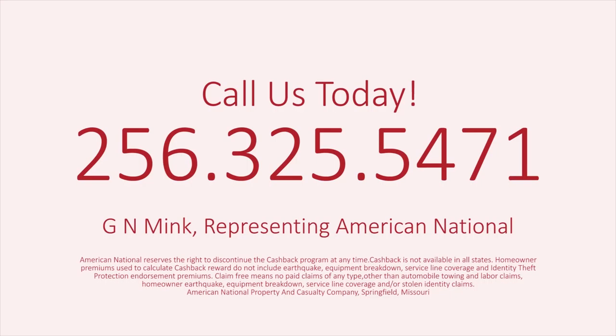At American National, when you insure your auto, your home, and remain claim free for three consecutive years, you get cash back. Let the GN Mink Agency reward your smart thinking. Call us today: 256-325-5471.